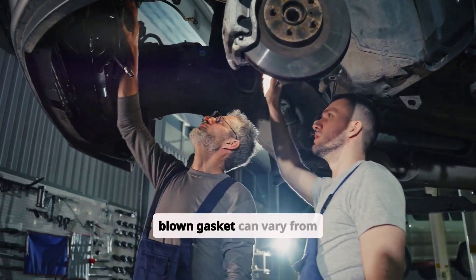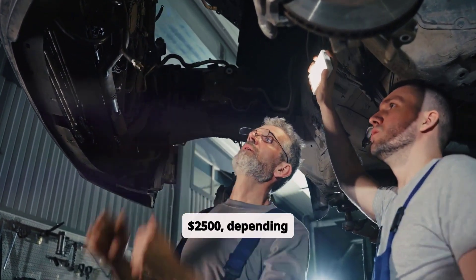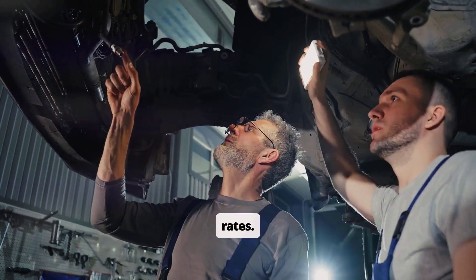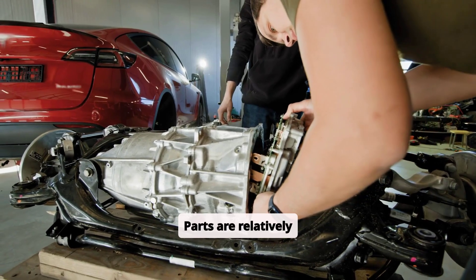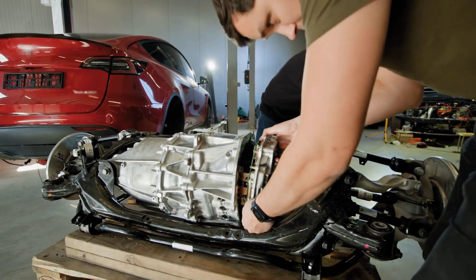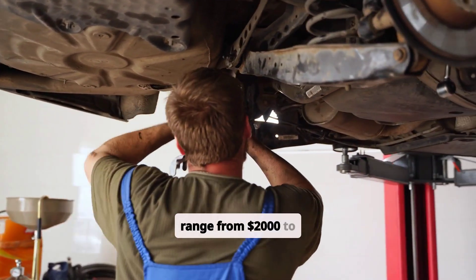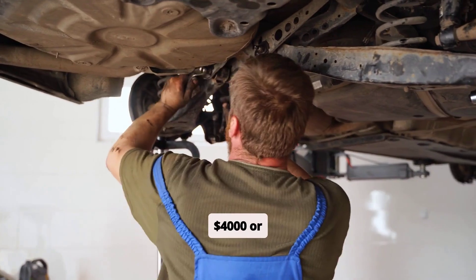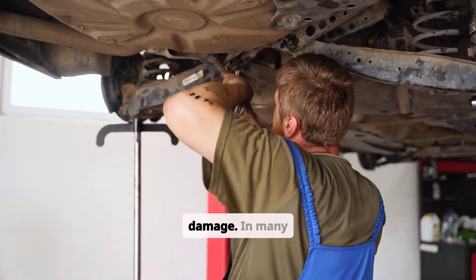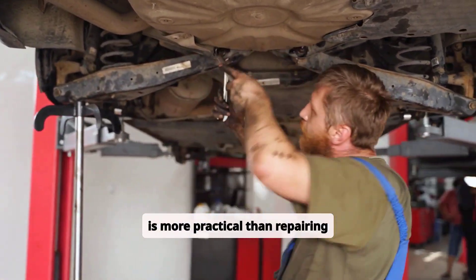Repair costs for a blown head gasket can vary from $1,000 to $2,500 depending on the vehicle and labor rates. Parts are relatively inexpensive, but labor costs can be high due to the complexity of the repair. For a cracked block, repair costs can range from $2,000 to $4,000 or more depending on the extent of the damage, and in many cases, replacing the engine is more practical than repairing the block.